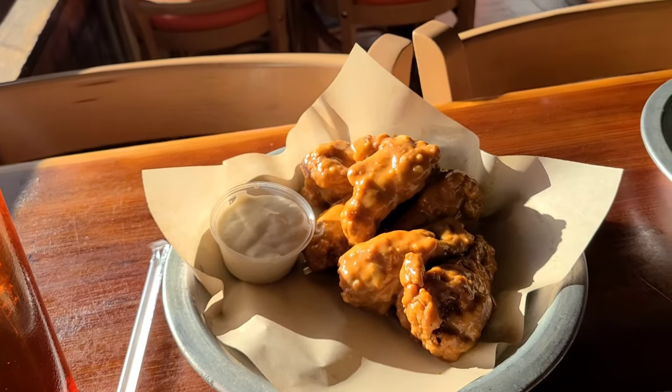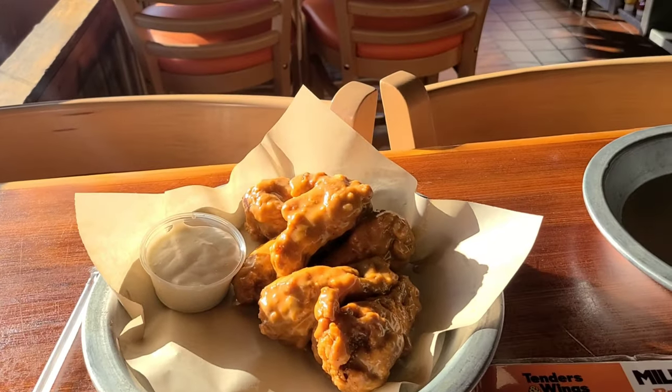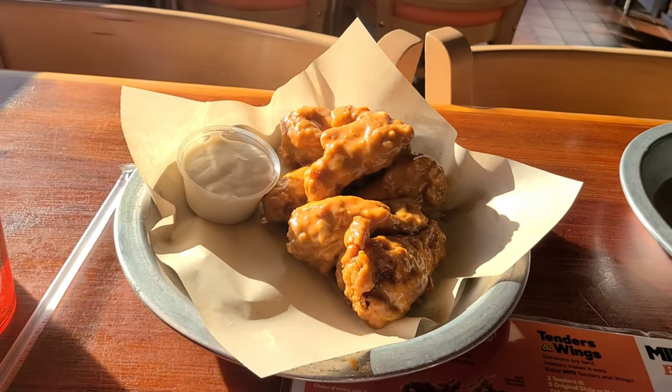And my wings just arrived, guys. They look delicious.